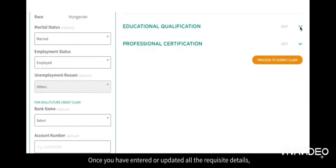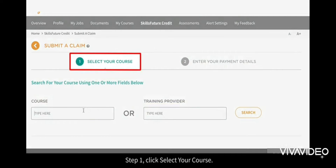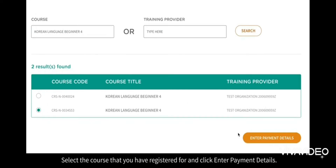Once you've entered or updated all the requisite details, click Proceed to Submit Claim and follow the next two steps. Step 1: Click Select Your Course. Enter your course details and click Search. Select the course that you have registered for, and click Enter Payment Details.